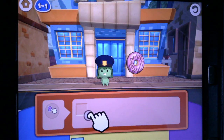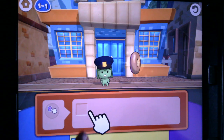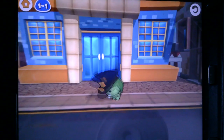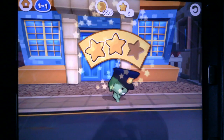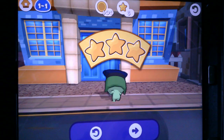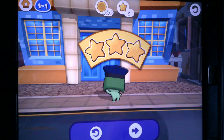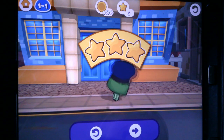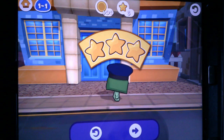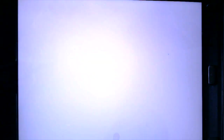On our first level, we have lots of hints from the app, and they will not always be there. Now it's telling me to tap, and boom — we got the donut! You'll notice that I got three stars. If I do something wrong but still get the officer to the donuts, I might only get one or two stars. So your goal is to collect all three stars. I got all three stars, so I'm ready to move on.